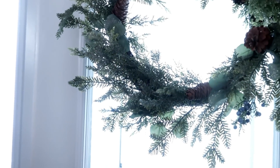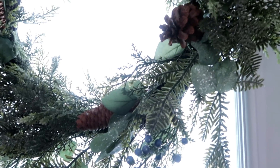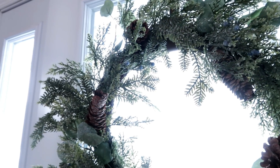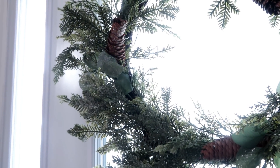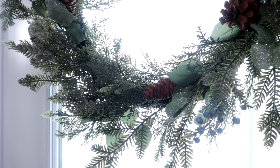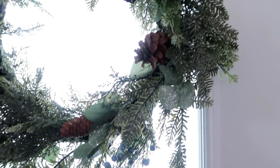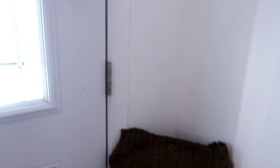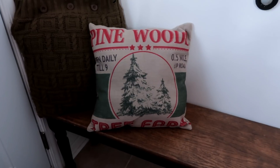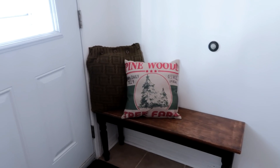Over here I just have a faux wreath that I got last year, and my other wreath I made — my DIY is actually outside. I forgot to mention that living items like your greenery and stuff like that are best suited outside, so I have the one I made outside on my fence. Then over here I just have a sweater pillow and a pillow I got last year, and this is really all I did for my entryway.